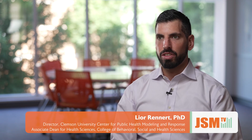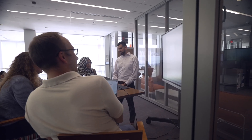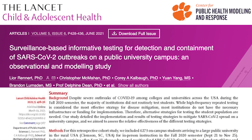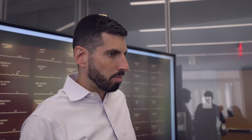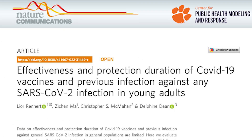Our work has substantially contributed to improving health outcomes. During the COVID-19 pandemic, we developed an informative testing strategy to allocate resources to high-risk residence halls. This strategy was implemented by our university in real time and quickly contained an outbreak that was on the verge of forcing a shutdown. We were also among the first groups to demonstrate the real-world effectiveness of the COVID-19 vaccines and showed that immunity against general infection can substantially wane over time.